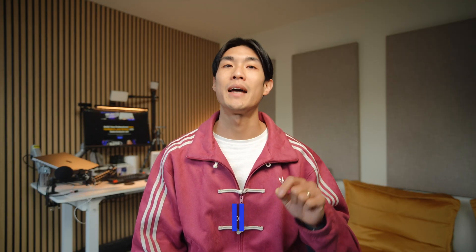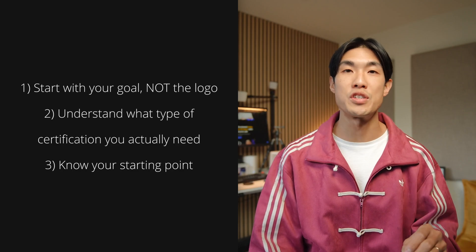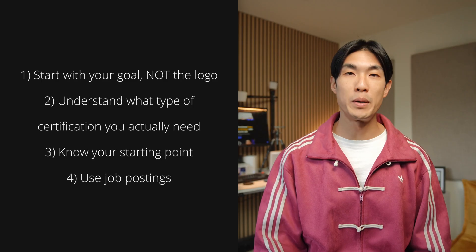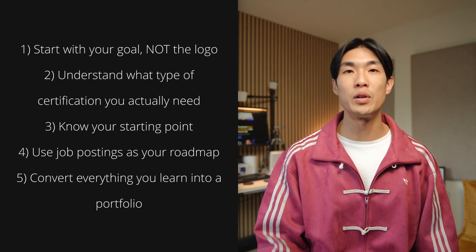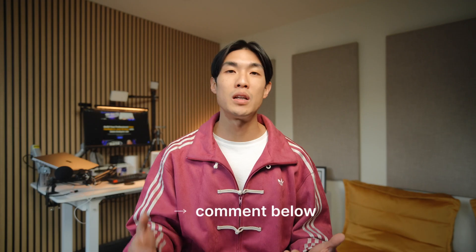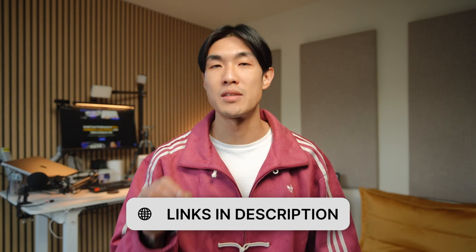To recap the mindset for choosing the best data analyst certification to find a job fast in 2026: start with your goal, not the logo; understand what type of certification you actually need; know your starting point and pick a level that stretches you without overwhelming or boring you; use job postings as your roadmap so every course maps back to real demand; and convert everything you learn into a portfolio and clear stories you can tell in interviews. If you'd like me to rank specific certifications by how fast they can get you job-ready, let me know in the comments and I can do a follow-up video. If you found this helpful, feel free to like and subscribe, and check the links in the description for all the resources mentioned.